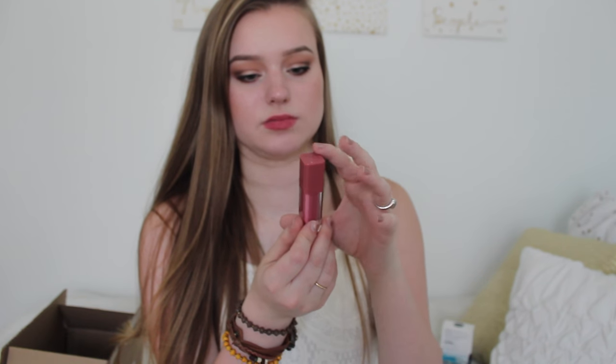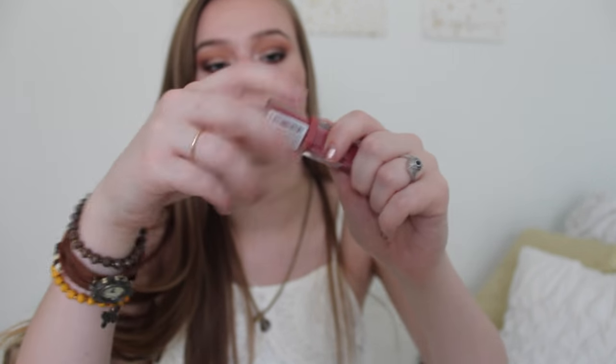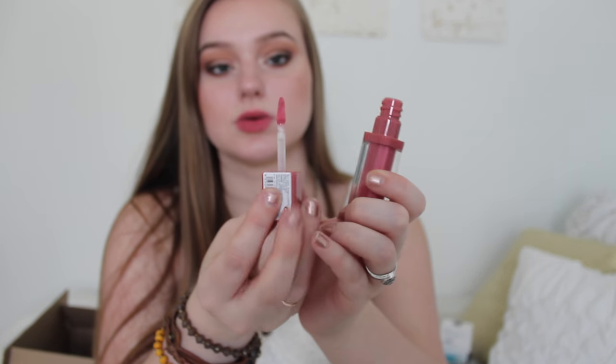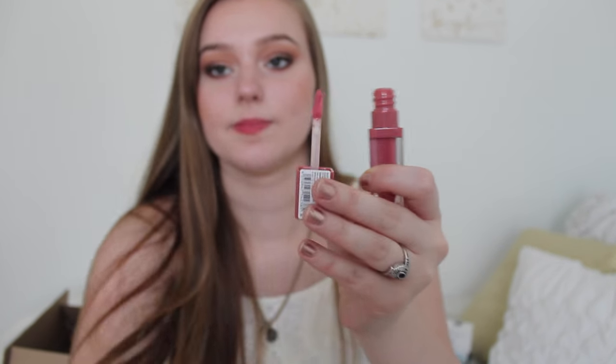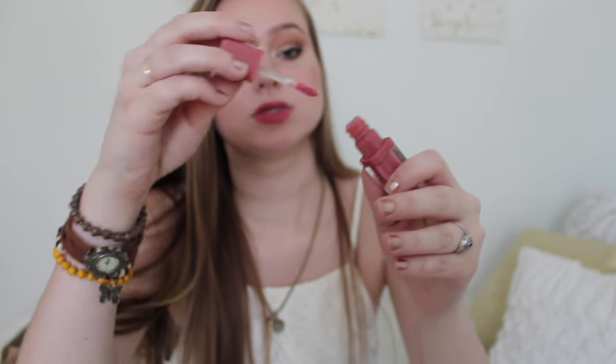So I got the Essence Liquid Lipstick — I'm not sure what shade it is. All I see is CBAE but this is what it looks like, a very pretty color. I was hoping I would like these. I just ordered them for the first time and I never even knew Essence made liquid lipsticks, so I was very happy about that. I'll try these on at the end of the video so you can see them too.